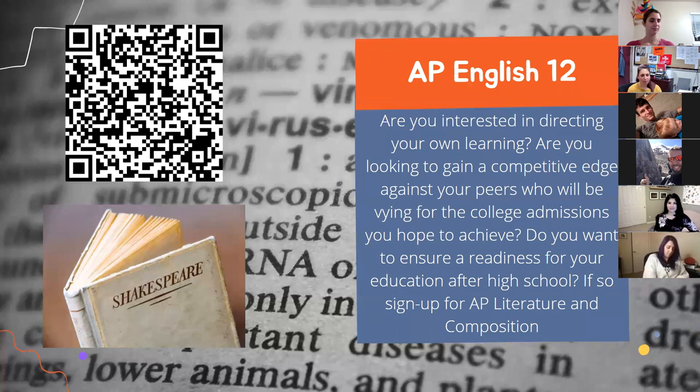AP English 12 is AP English Literature and Composition, covering the fiction element of English. We read plays, novellas, novels, short stories, and poetry, using literature as an examination of the human condition. It's an opportunity for students to expand their perspective of the world beyond what they experience every day. We build on skills developed in AP Language, but you do not have to take AP Language to succeed in AP Literature. Anyone willing to join will be supported. Come see me in B208 or find me in the breakout room.